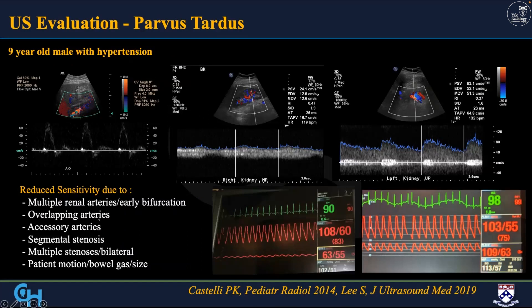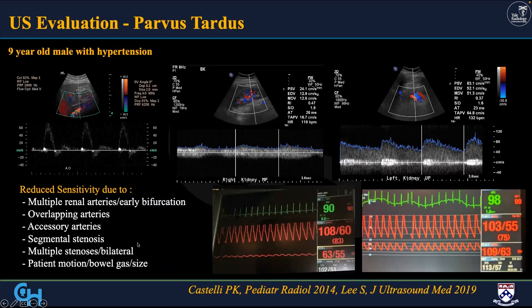Unfortunately we use ultrasound too often as a screen for children. Ultrasound is a good screen if it's a very obvious, greater than 70% stenosis — but you have issues with multiple renal arteries, overlapping arteries, accessories, mental stenosis, multiple stenoses, and patient movement. It is not a good tool unless you get your classic Parvus Tardus waveform. We use a RADI wire — an intravascular pressure wire within the artery — and you can see the drop-off when you put it in the renal artery compared to the normal. It must be about 70% or higher to have that sensitivity with ultrasound, and it should not be used as a tool for total exclusion.